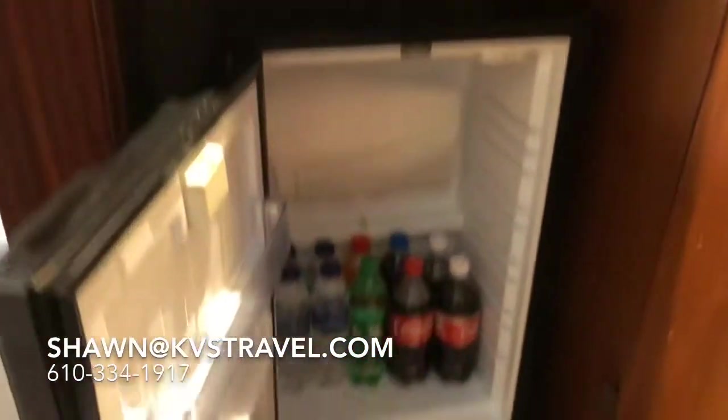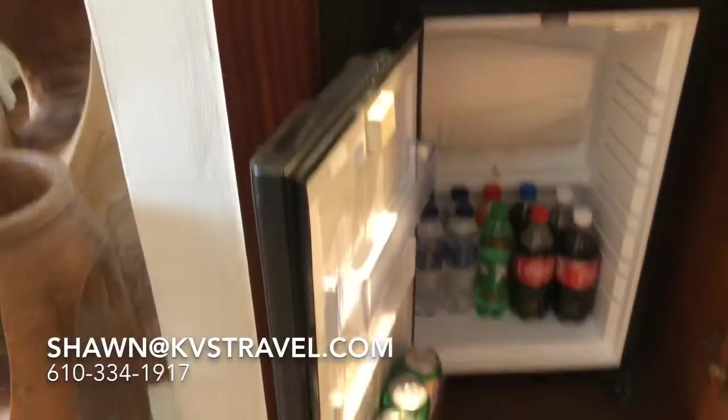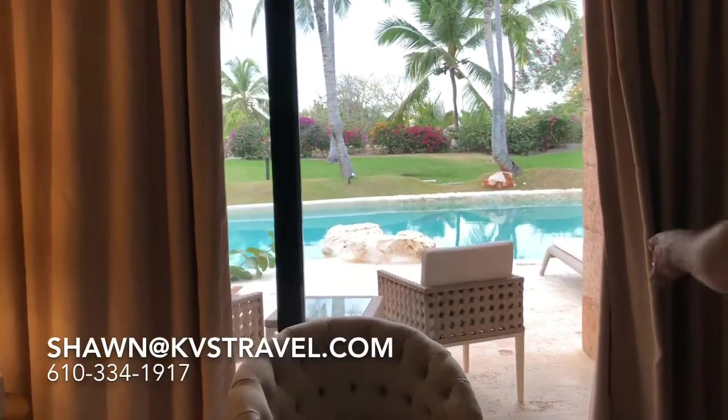Stocked — you've got Coke, Pepsi, 7-Up, an orange drink, water, and El Presidente and El Presidente Light. You get your drinks as far as liquor — call me for details on liquor. When you're ready to book, call me and I'll give you details on that.